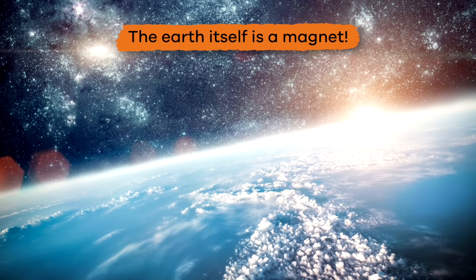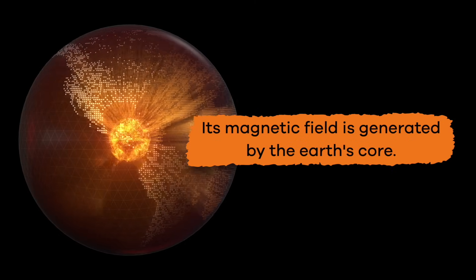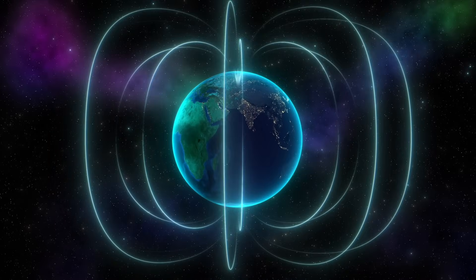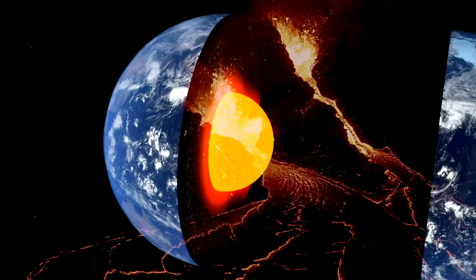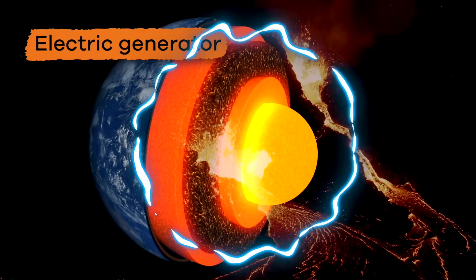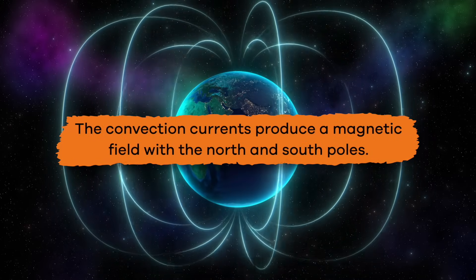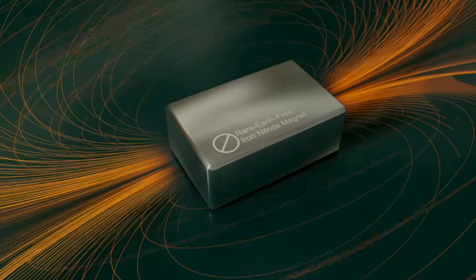In fact, the Earth itself is a magnet of sorts, with its own magnetic field that is generated by the Earth's core. This phenomenon is created by the combination of molten iron and nickel that exists in the Earth's outer core. The movement of these metals acts like an electric generator, creating convection currents that produce a magnetic field with north and south poles, just like other magnets.